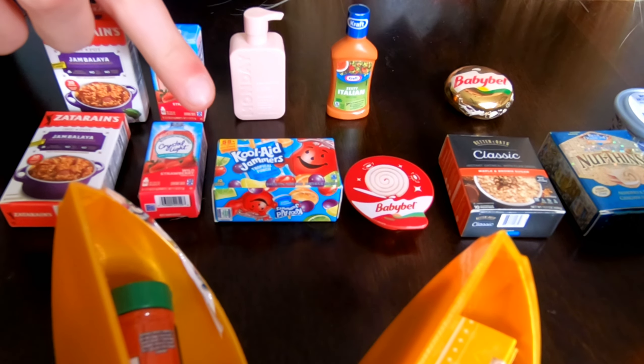Here's what we got in our first five surprise balls. We got one pot Zatarain's Jambalaya, Crystal Light Wild Strawberry flavored water, Kool-Aid Jammers Tropical Punch, Monday Shampoo, Baby Bell, and Kraft Zesty Italian Dressing.